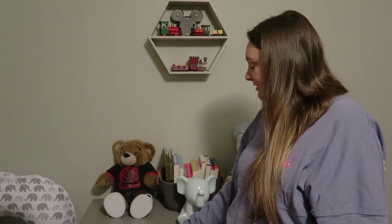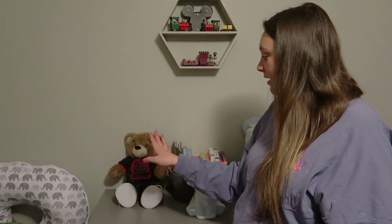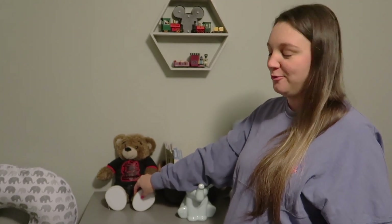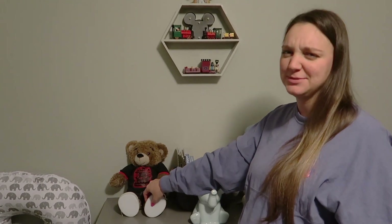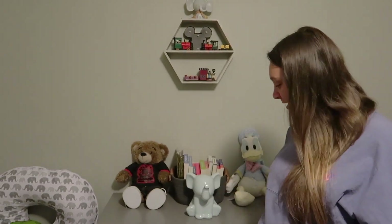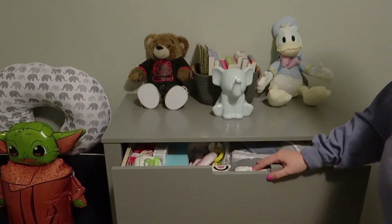We've never really told that story publicly — we've told it to friends and family but never beyond that. This is my first ever Build-A-Bear, which we got when we started dating. So our baby's namesake actually kind of comes from a Build-A-Bear.